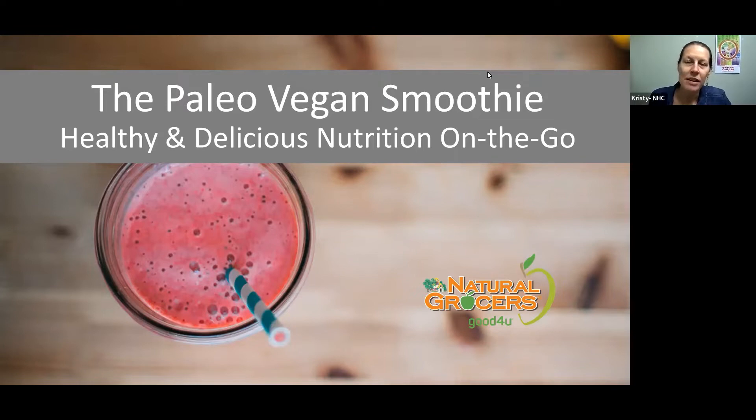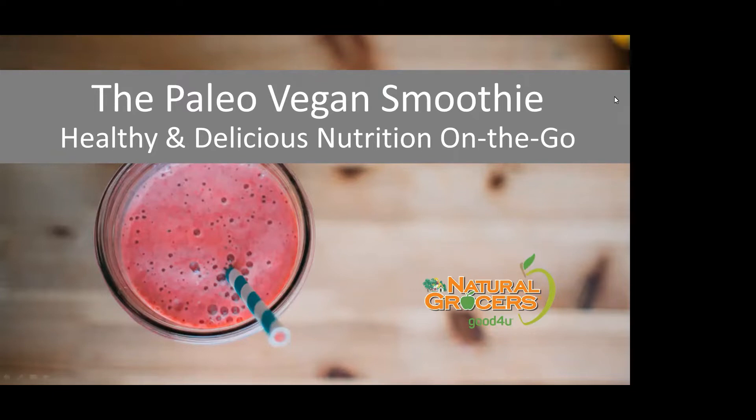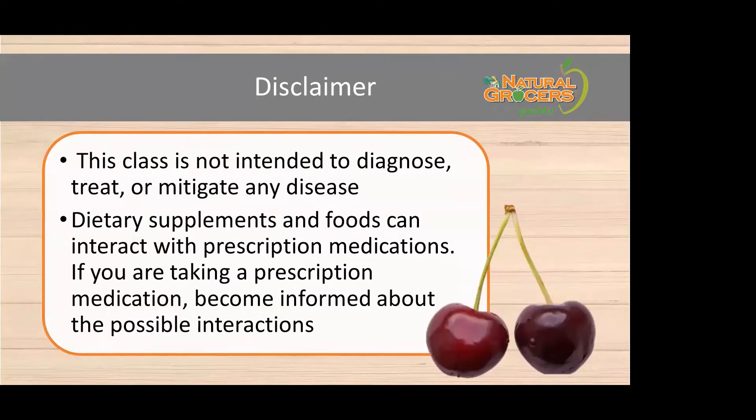My name is Christy Grayson, and I'm the nutritional health coach here at our Monument location at Natural Grocers. With a Bachelor's of Science in Biology and a Master's in Education, it is my passion to bring you nutrition information that can help you make healthy choices for you and your family. Before we begin, this class is not intended to diagnose, treat, or mitigate any disease. Dietary supplements and foods can interact with prescription medications, so it's important to become informed about possible interactions.